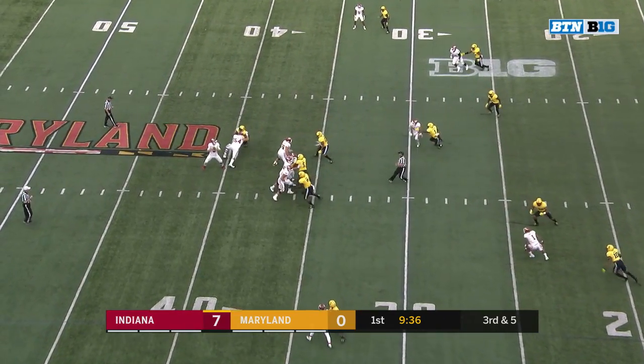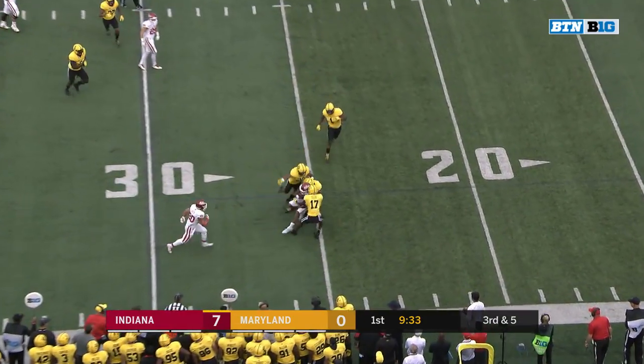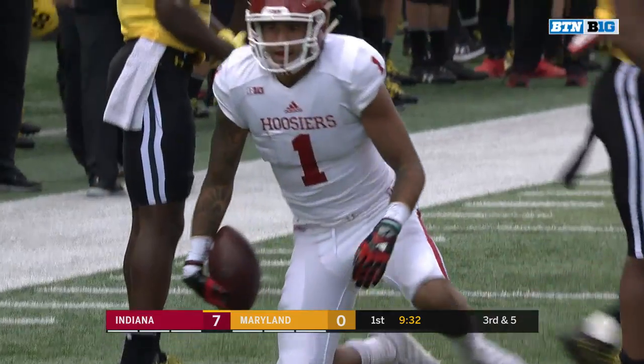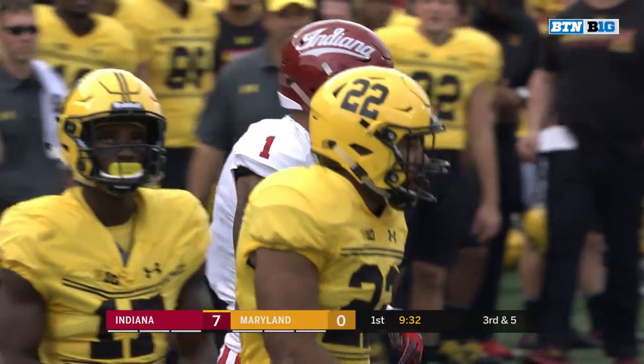Empty backfield. Ramsey will connect with Cobbs, and it took three yellow jerseys to bring him down. Josh Woods was there first — a gain of nine.